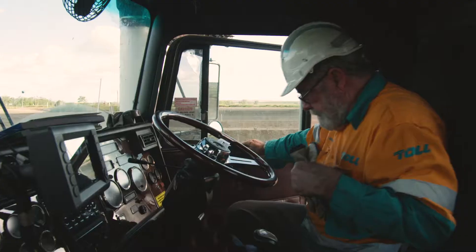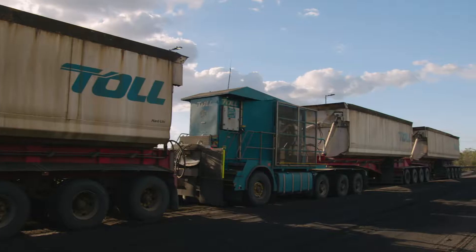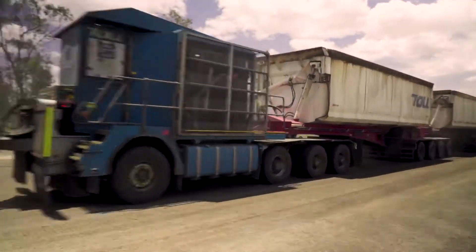The key points of difference are that it is using the latest in technology and electronics. It's got probably the most advanced engine and transmission combination available, and to deliver that it runs a Tier 4 final engine.